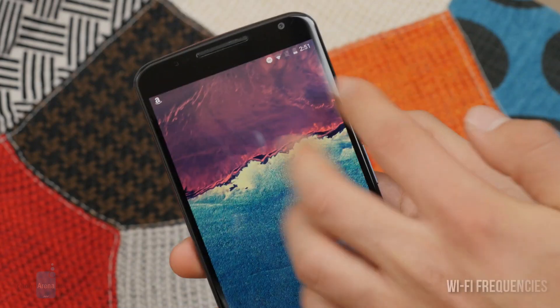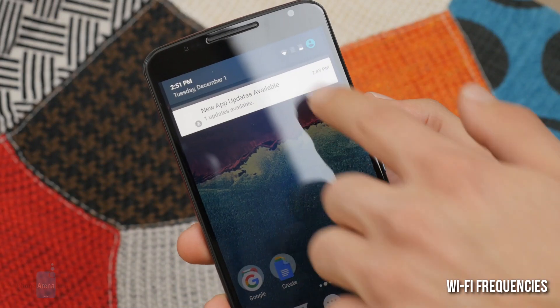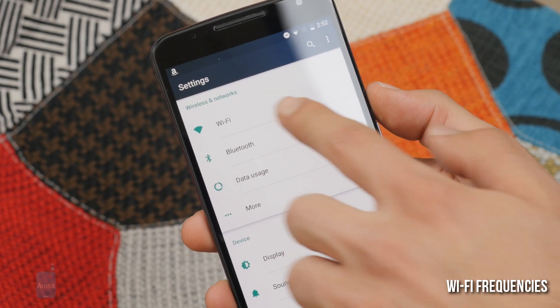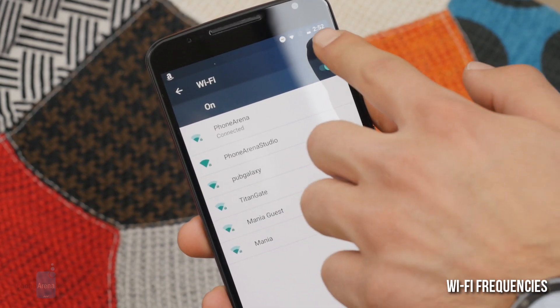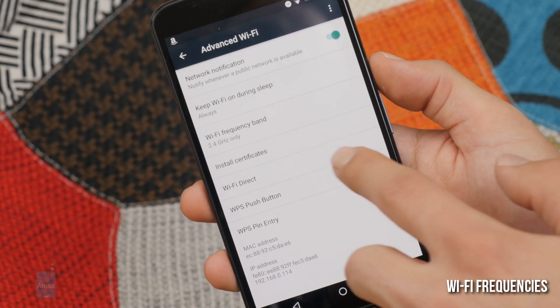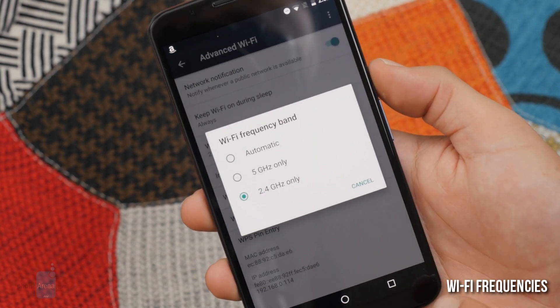Let's start with number one: Wi-Fi frequencies. Advanced users with some digging will quickly get the idea behind this one, but if you're not part of that elite club you might pull a blank. What this feature lets you do is tell your phone to only scan for 2.4GHz or 5GHz routers, or both, which is the default option.